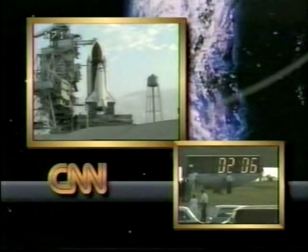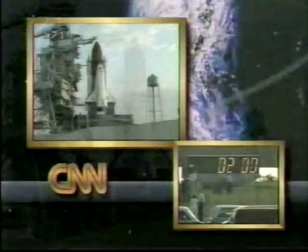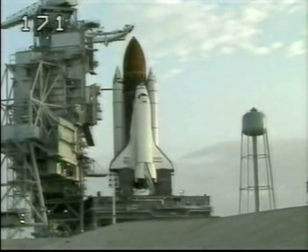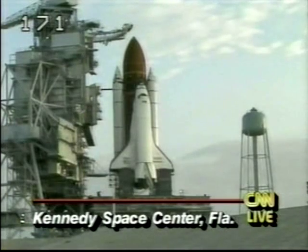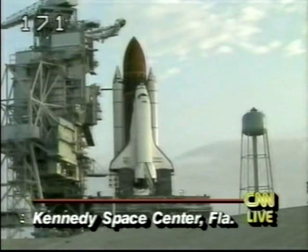With two minutes left on the count, everybody has to be crossing their fingers down there. It has been a long time since NASA has gotten this far down into a countdown — at least five months since they've been able to bring a countdown down and hopefully get the shuttle off the ground. Under two minutes to go. Critical time right now. Some last-minute checks underway of the shuttle's systems.